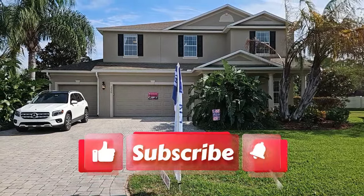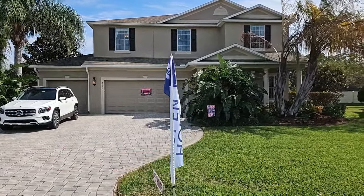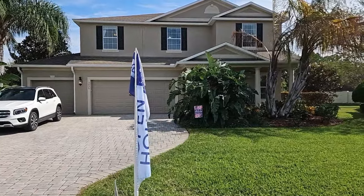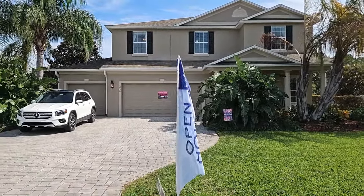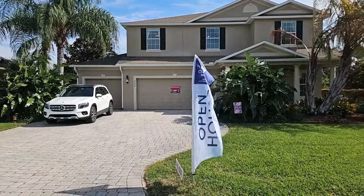Hello, welcome everyone! Thank you for subscribing to my channel and liking my videos. Today's a special open house video located here at Lakeside Landings. This community is located very near the Villages, Florida. This is a non-age-restricted community.